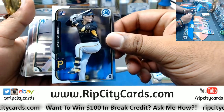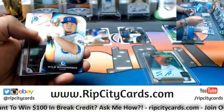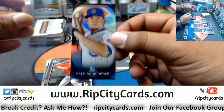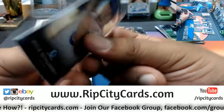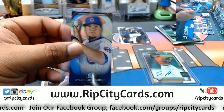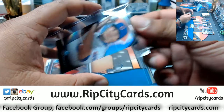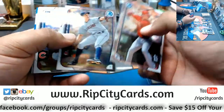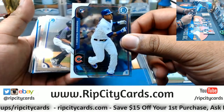Rookie Jung Ho King, Pirates. This is a die cut — the heck? Kyle Schwarber, Cubs. I haven't seen a die cut like that ever. A mini. Rookie Edison Russell, Cubs.